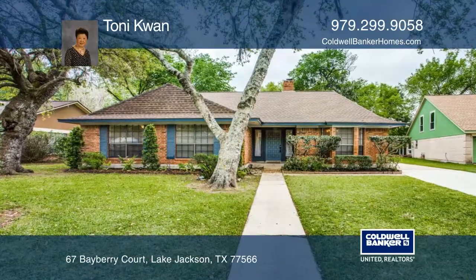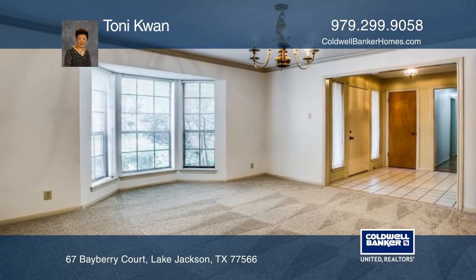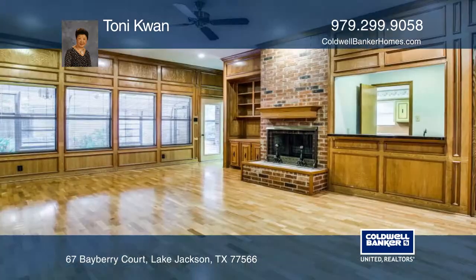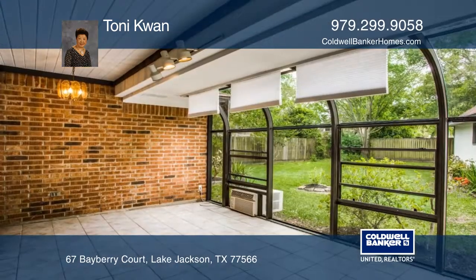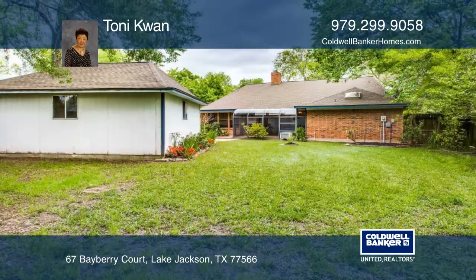This well-manicured three-bedroom home is located on a cul-de-sac street. There's an open floor plan with high ceilings in the family room and a built-in fireplace. The spacious kitchen features a large island where guests can gather. There's a large patio that is enclosed by glass with tile flooring and air conditioning to enjoy all year long.